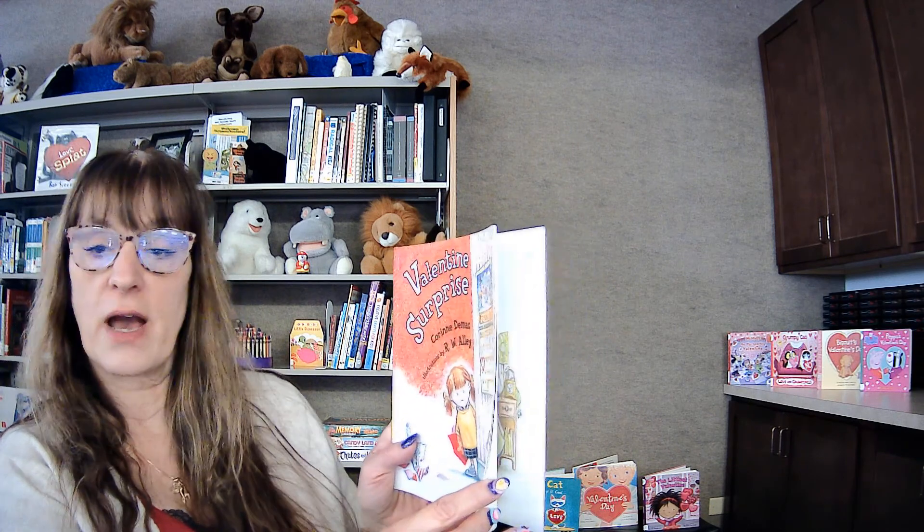My first book is called Valentine's Surprise by Corinne DeMoss, illustrated by R. W. Alley. Valentine's Surprise.